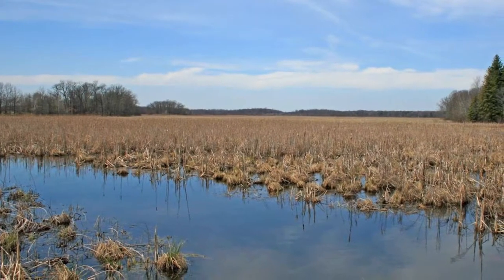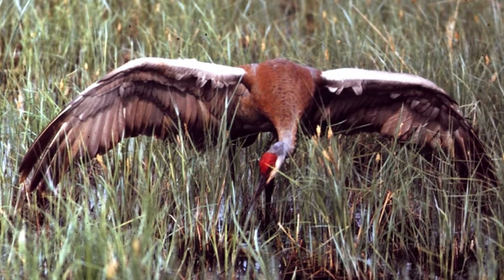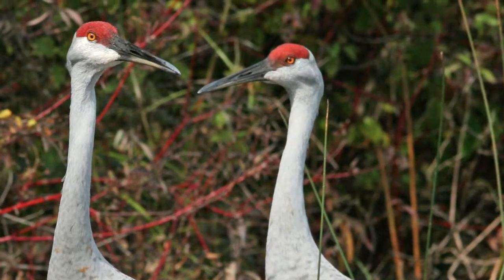Wetlands abound in Waterloo. Big Portage Marsh is the largest and covers over 2,300 acres. It is home to a variety of wetland wildlife, but none more impressive than the greater sandhill crane. Standing four feet tall with a six and a half foot wingspan, it is Michigan's tallest nesting bird.